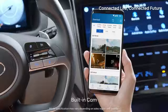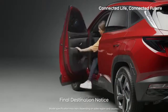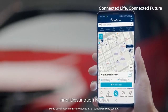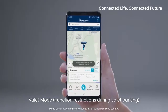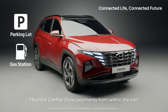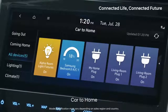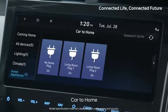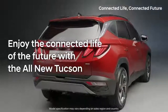Record large driving videos and store them on your smartphone. You can see the final destination also on your smartphone. You can protect your personal information when using valets. You can pay through navigation without pulling out your wallet. You can control your home IoT devices through navigation. Enjoy the connected life of the future with the all-new Tucson.